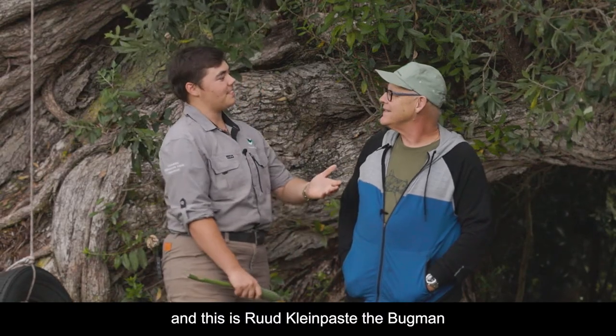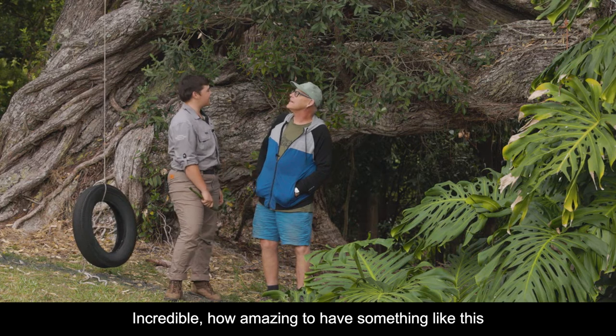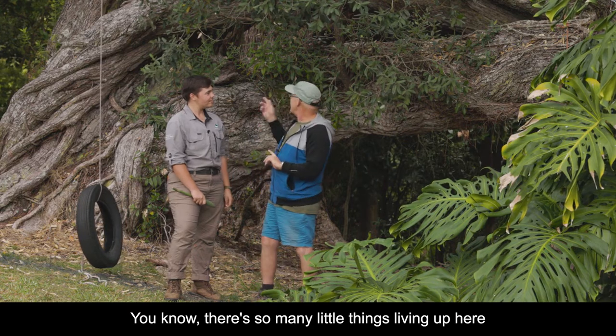I'm Charlie Thomas and this is Red Climbpastor the bug man, and this is Backyard Bugging. What a beautiful tree — incredible! How amazing to have something like this in your backyard. Pretty special. There are so many little things living up here.